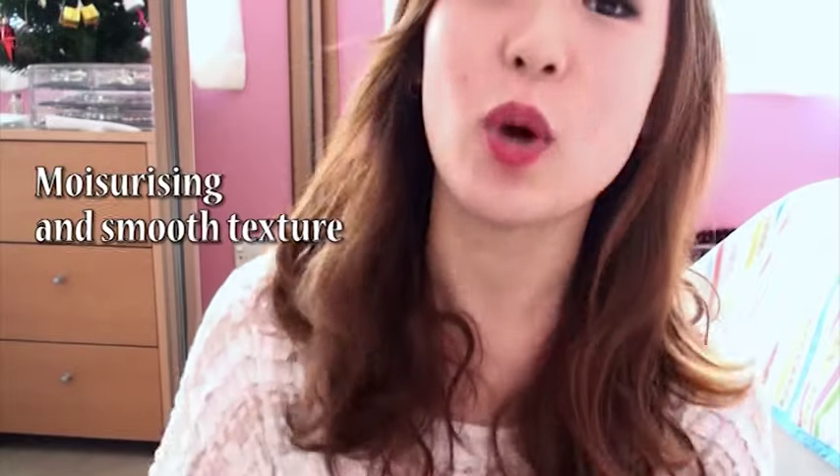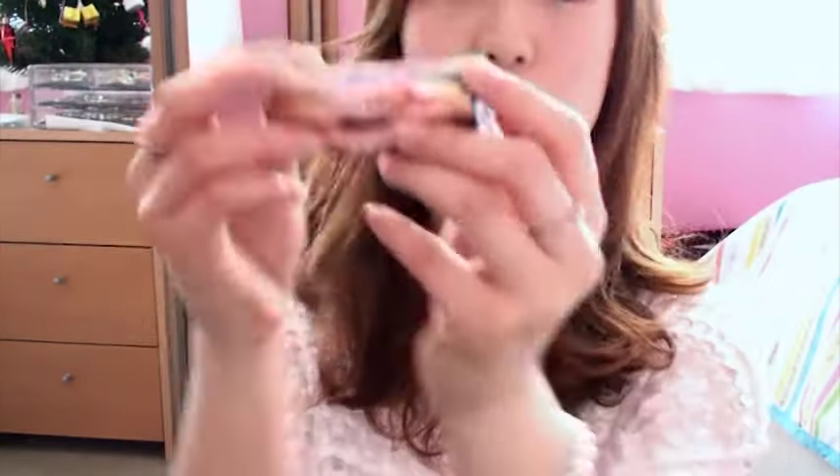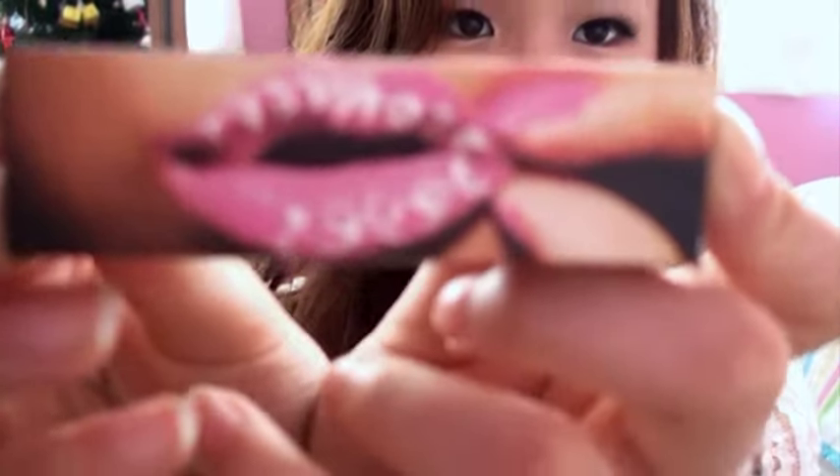I think it's just as good as MAC. It's quite moisturizing and glides on very smoothly. You only need one layer to show its true color, but you can always go darker by applying more than one layer. I also just wanted to show you the cardboard packaging.